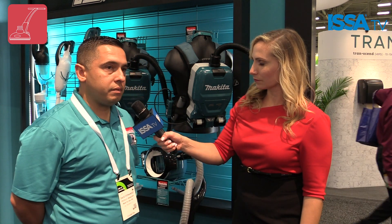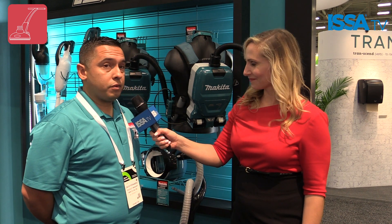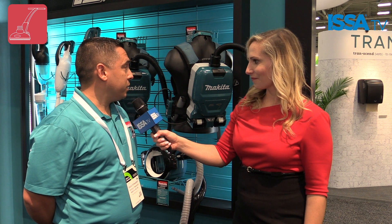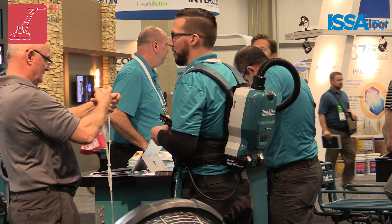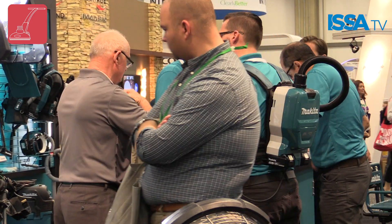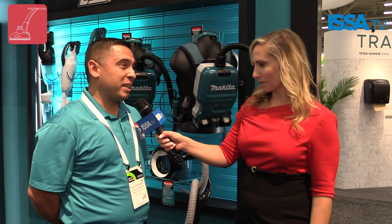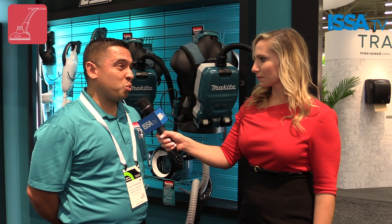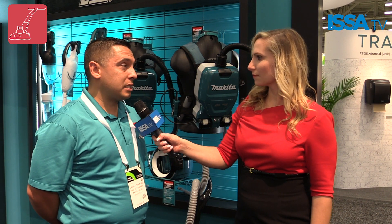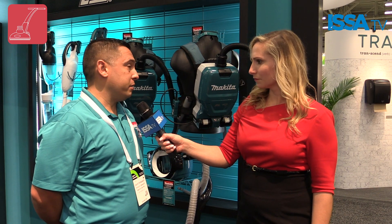Yeah, absolutely. So this is our XCV-09. We just launched this here at the ISSA show, unveiled it for the first time. Basically, what really draws people to this vacuum cleaner is the fact that it's so light and compact. At 9.9 pounds, most people would love to reduce that weight and size from what traditionally is out there in the marketplace. We're talking about going from around 20 pounds down to 10 pounds, and still be able to gain all the cordless benefits that a battery-operated solution like our XCV-09 will provide.